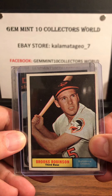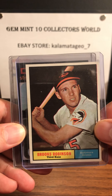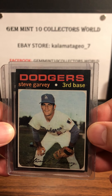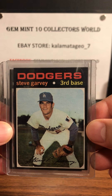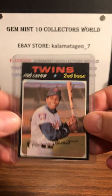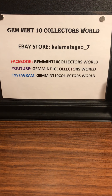A '61 Topps Brooks Robinson — really excited about this card. I don't have a '61 Brooks so I'll go through it and see if I can send it into PSA. And then a couple of other '71s: Steve Garvey rookie looks pretty good. The centering is really bad on the '71s, so when you get one that's centered it's pretty good. And last but not least, Rod Carew. I'll go through these ones later and see which ones I'm going to send into PSA.